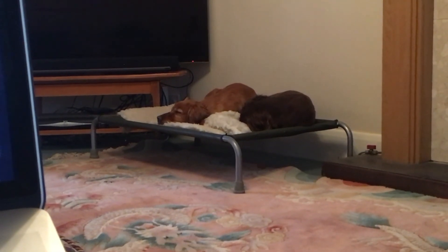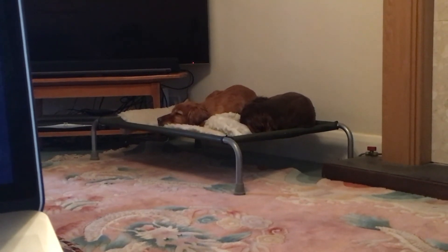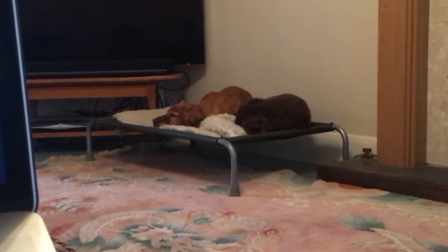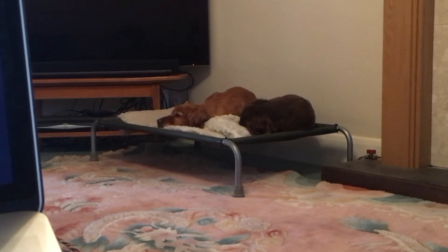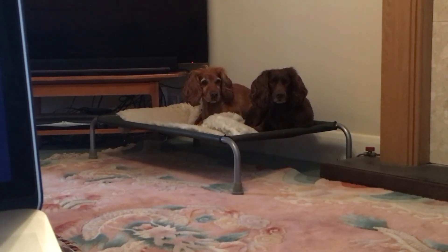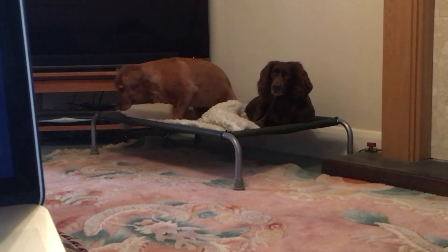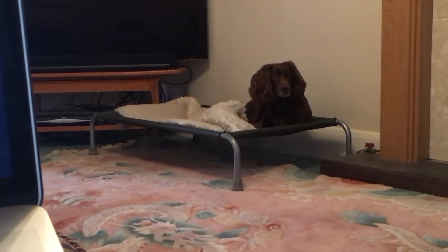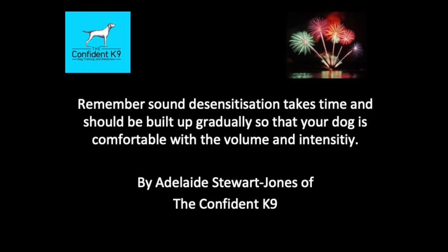You can see in this next clip that a particular noise of a complete firework sets one of my dogs off. I know that the high-pitched ones are the ones that affect my dog the most. As soon as she got off the bed I switched the sound off but didn't move or react myself. I waited till the next day to resume training, but made sure the volume was really low and used the component firework noises again.